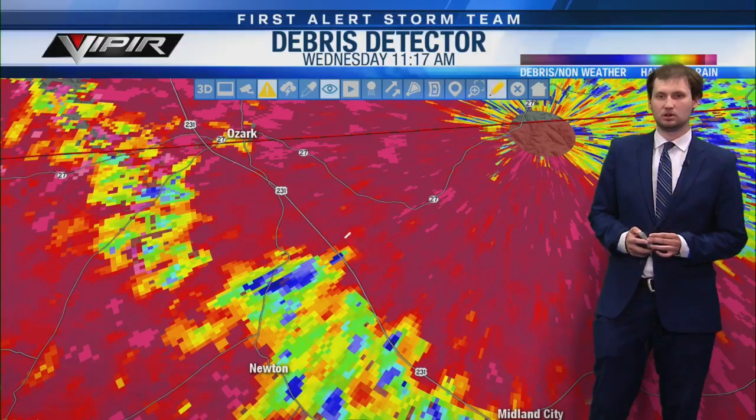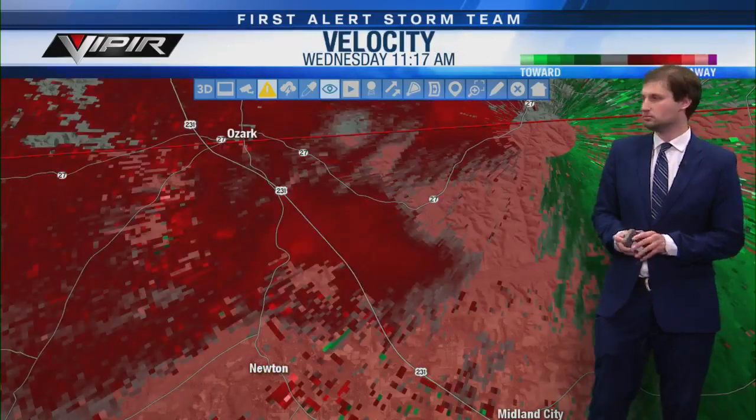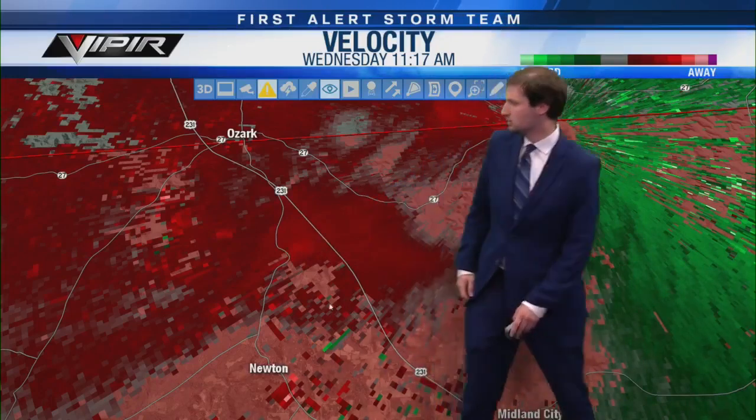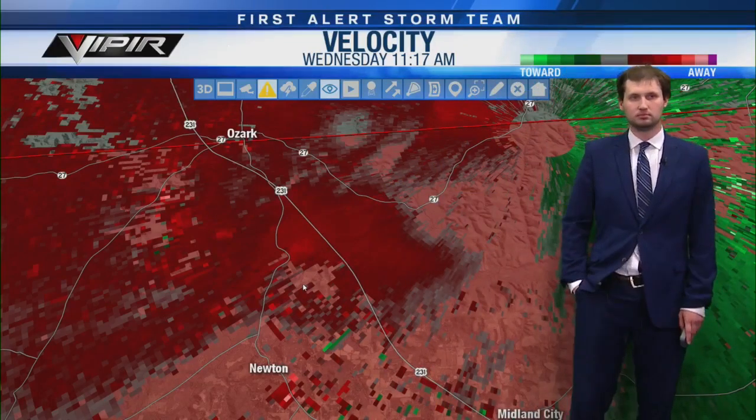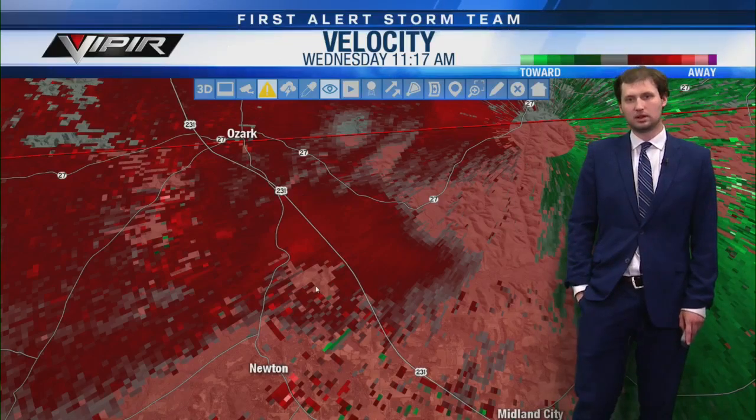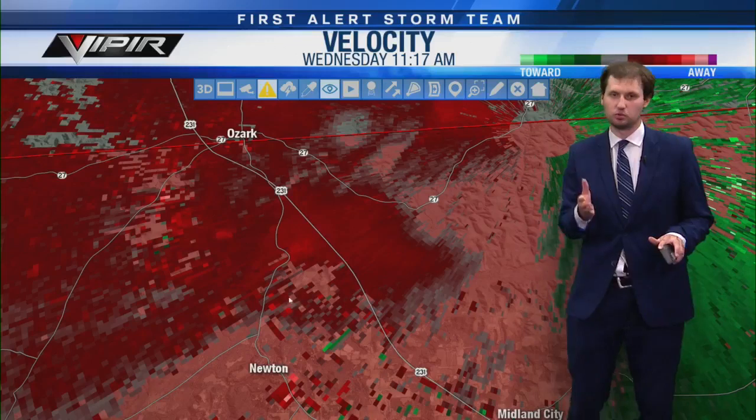This one's not looking as strong, but neither did the first one they originally put out for Henry County — and then all of a sudden it was there, no doubt about it. With the Henry County storm, that one was actually on the ground before the warning even came out. Looking back at the scans, it was on the ground for quite a while, and I think it's still on the ground moving into the Fort Gaines, Georgia area right now.